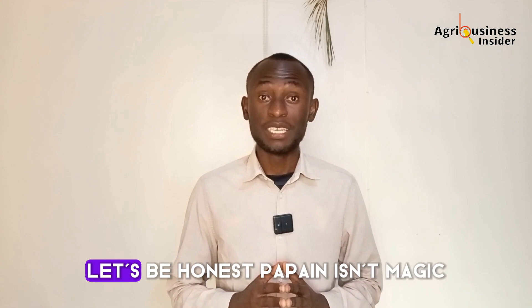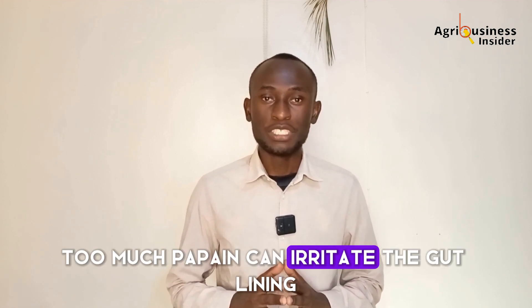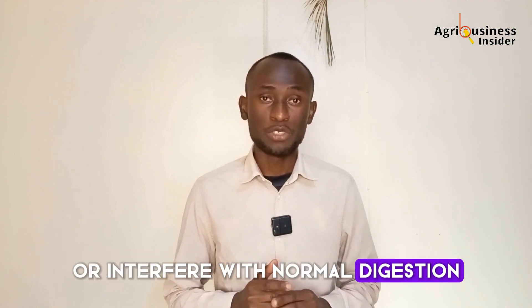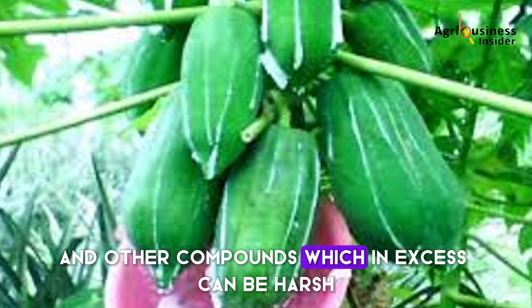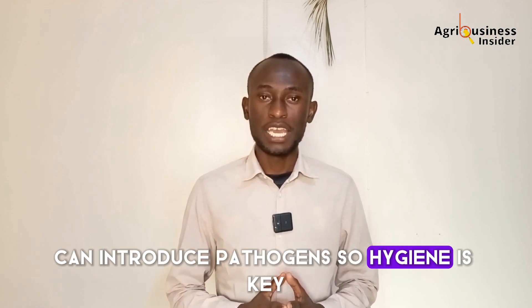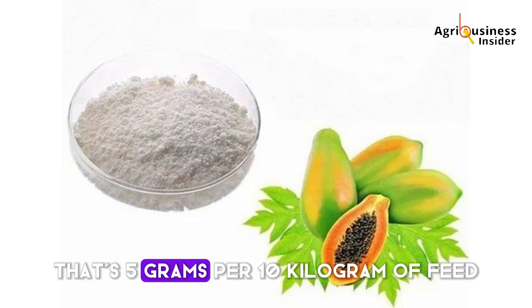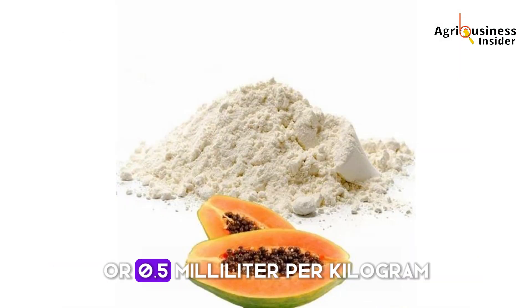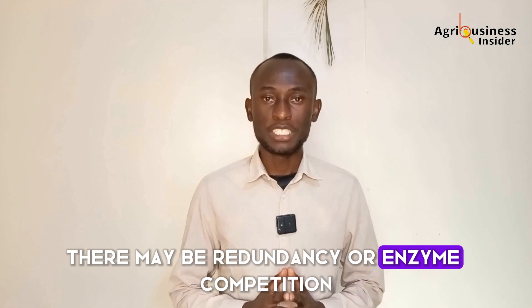What's the catch? Papain isn't magic — there are caveats. Too much papain can irritate the gut lining or interfere with normal digestion. Fresh papaya latex contains chymopapain and other compounds which in excess can be harsh. Over-fermentation or contamination during preparation can introduce pathogens, so hygiene is key. Stick to 0.05% inclusion — that's 5 grams per 10 kilograms of feed or 0.5 milliliters per kilogram. Also avoid mixing papain with high levels of synthetic protease enzymes, as there may be redundancy or enzyme competition.